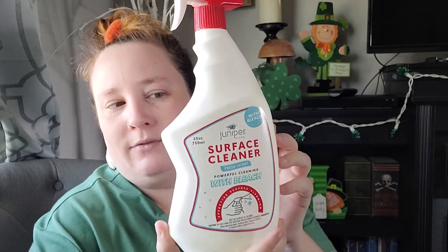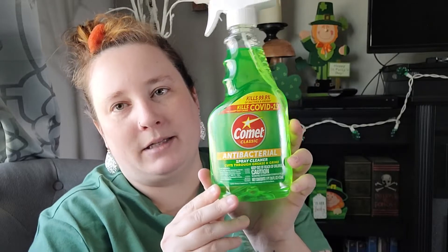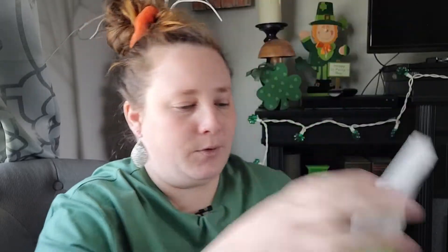Now I'll move on to some cleaning supplies. I found something new that I haven't seen before — this is Juniper Clean surface cleaner, fresh scent, powerful cleaning with bleach, so I thought I'd give that a try. I also restocked on some Comet classic antibacterial spray, which I use when I clean my bathrooms.